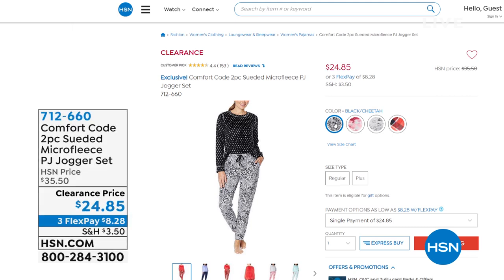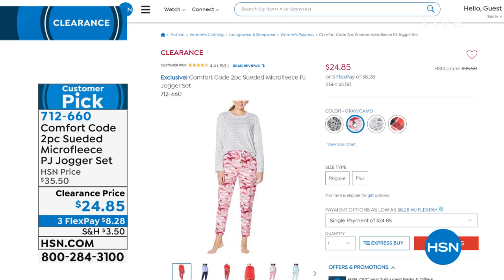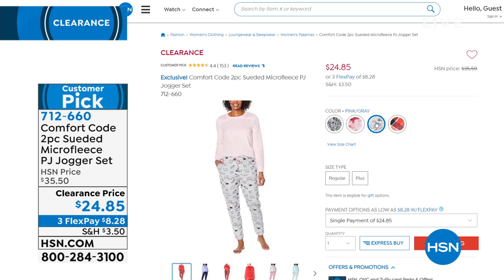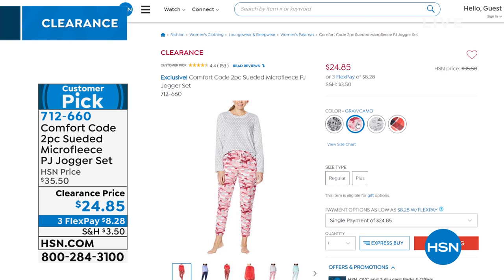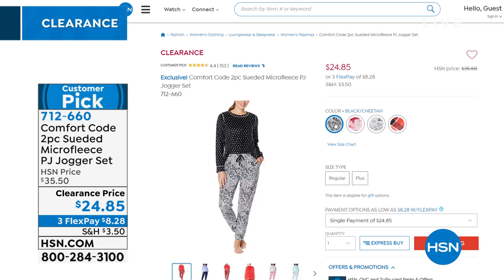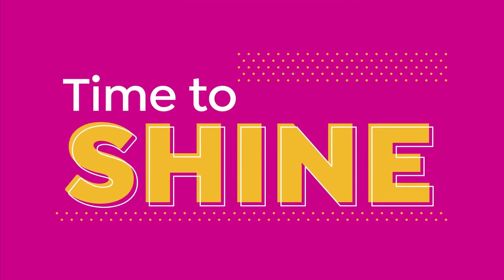Particularly when you've got your choice of really amazing items from Rhonda Shear, we've got some Vanity Fair, and we have a little Comfort Code for you. Comfort Code is by Cuddle Duds — take a look at the two-piece suede micro fleece PJ jogger set. You can sleep in them or wear them out and about. We've got them in red buffalo check, black cheetah, gray camo, and pink and gray, in sizes small to 3X. Clearance price less than $25, on FlexPay for $8.28. Think not only for yourself, but also birthday gifts or going-off-to-college gifts.